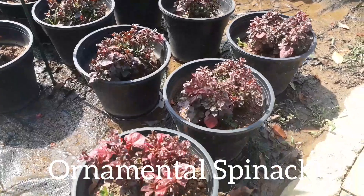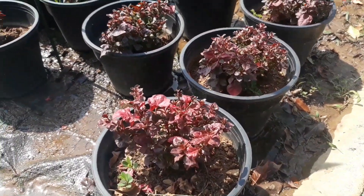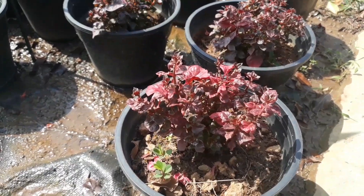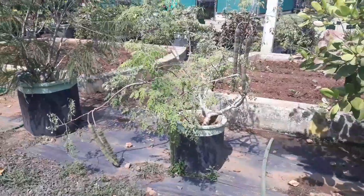What you find here is ornamental spinach. It is not something which you find in normal nurseries. In fact, there are a few other things here which were uncommon.